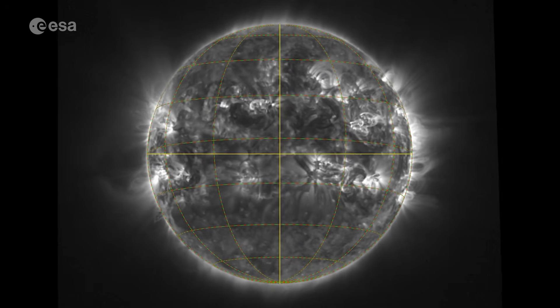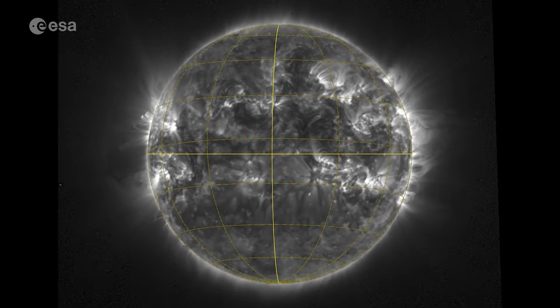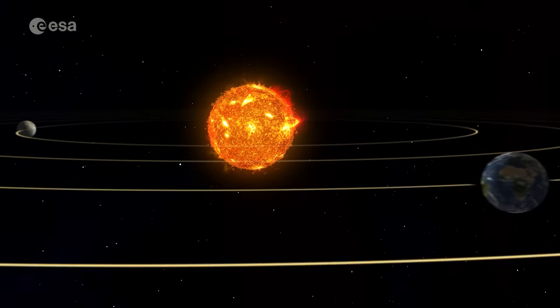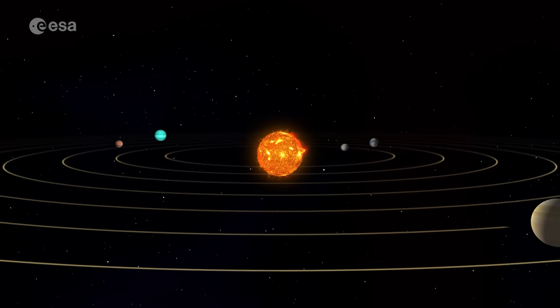Until now, every image of the Sun you've ever seen was taken around its equator. That's because Earth, the other planets, and most spacecraft travel in a flat orbit around the Sun.